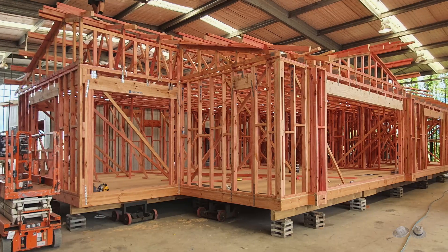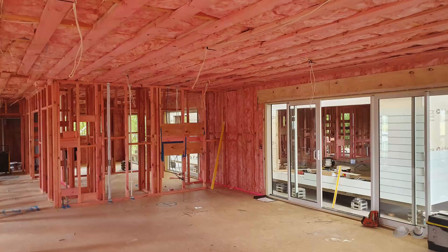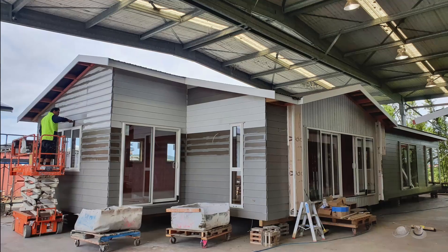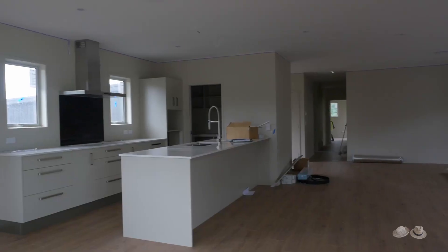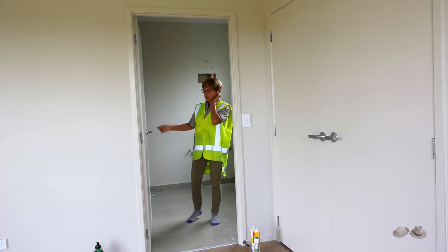We signed a contract and within three months the house was substantially ready — painted inside and out, with everything installed, floors finished. We were allowed to visit and watch the progress while all permits and consents were being processed in order to undertake earthworks and bring our baby to our site.